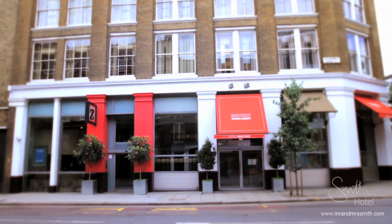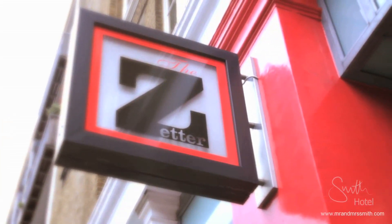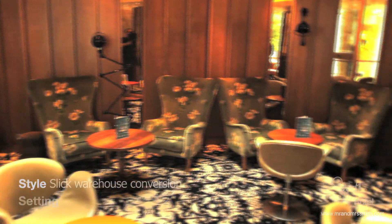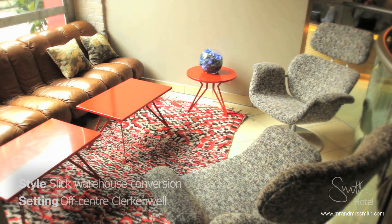At first glance, this urban inn housed in a Victorian warehouse could be mistaken for a top-end design company. But this is the Zetter in Clerkenwell, one of London's coolest city centre stays. The decor doesn't skip a beat, with crisp colour contrasts, vivid florals and moody modern accessories.